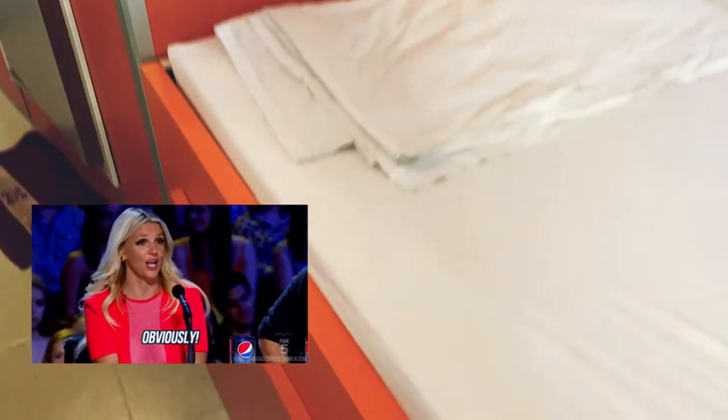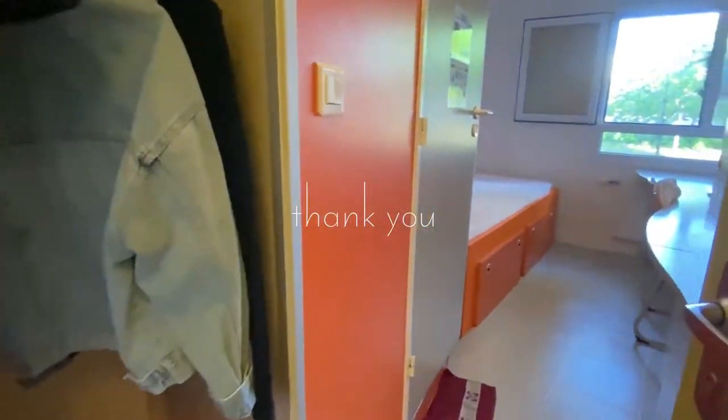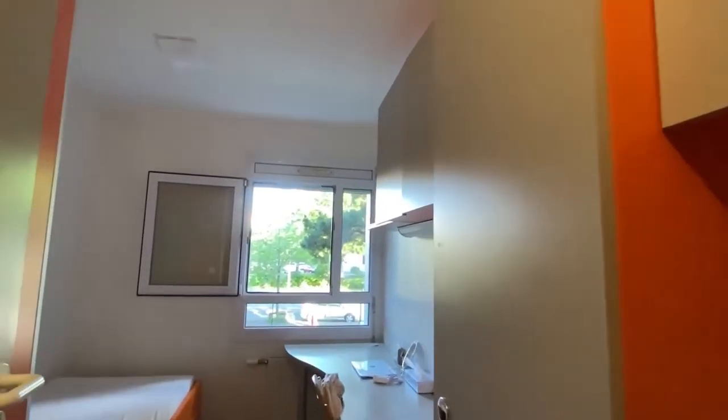And this is the main bed — well, there's only one bed, so this is the bed. To put whatever you want. So that's it for today. Thank you very much for watching. I'll see you guys in the next video. Bye bye!